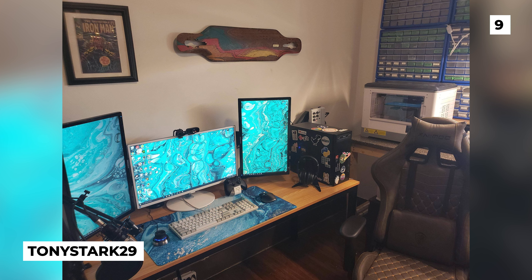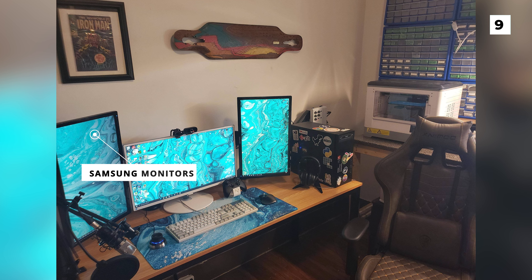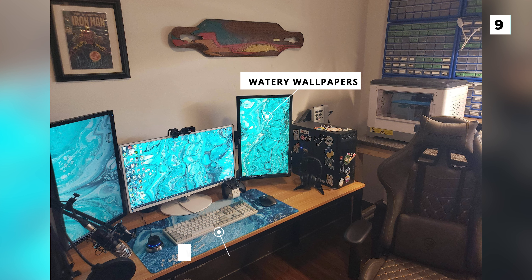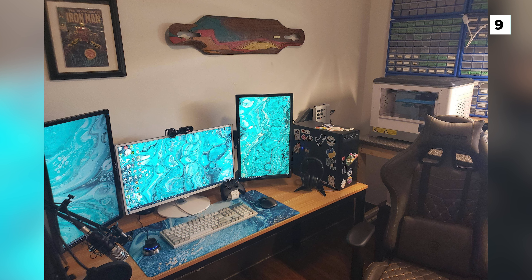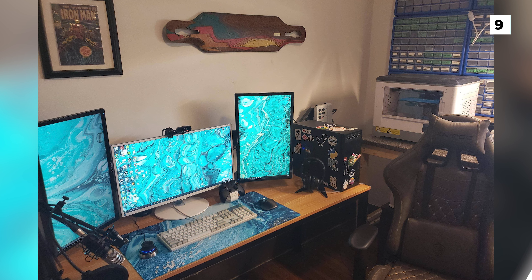Up next is this fun and summery build from Tony Stark 29. Here we've got the first triple monitor setup of the list, with this one featuring two Samsung monitors as vertical displays. I really like the cohesion between the watery wallpapers on the monitors and the desk pad mixed with the cool wooden wall art. My only real critique of this setup would be that the black bezels on the Samsung monitors look really weird with the grey monitor and keyboard, but I don't know how much there is to be done about that unfortunately.